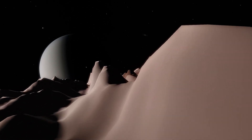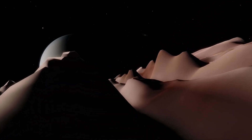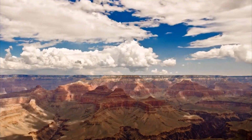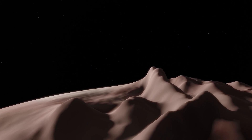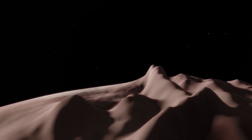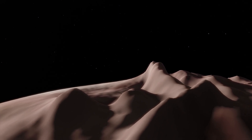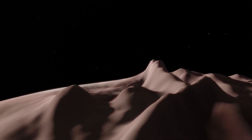Miranda's giant fault canyons are as much as 12 times as deep as the Grand Canyon. Due to the moon's low gravity and large cliffs, a rock dropped off the edge of the highest cliff would take eight minutes to reach the foot of the cliff.